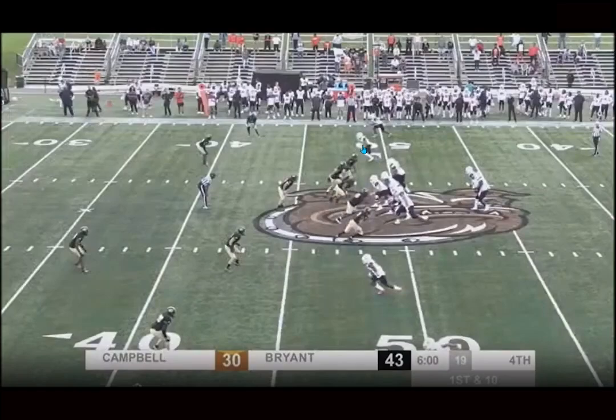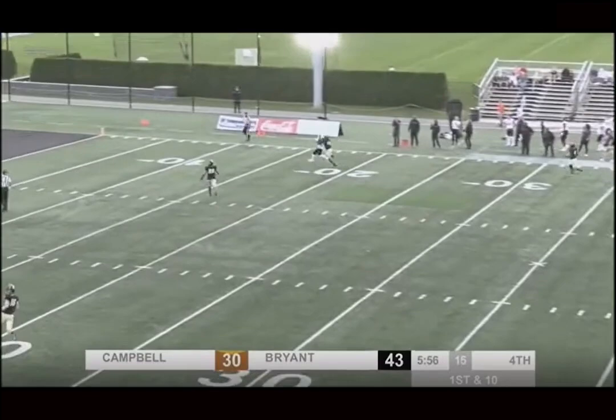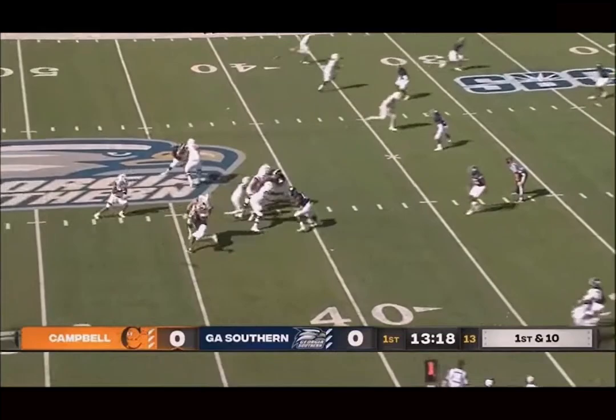We're back, and today we're bringing down film on Julian Hill, Miami Dolphins' newest undrafted tight end. He has a definitely interesting skill set — he's very explosive. He's definitely an F tight end, a move tight end, H back, capable of multiple different roles.